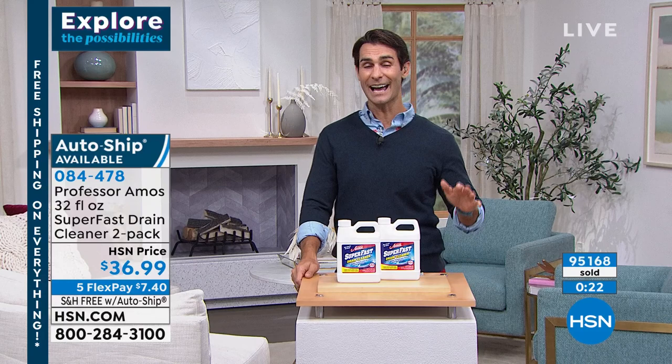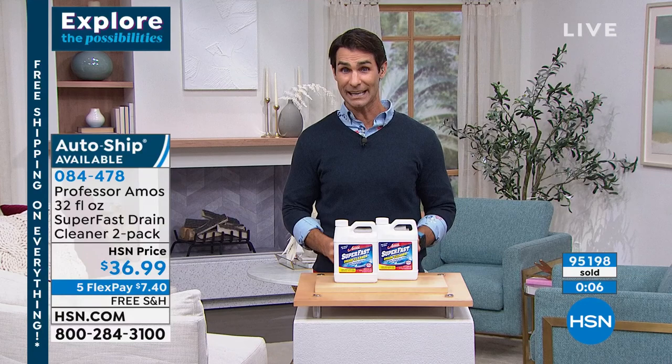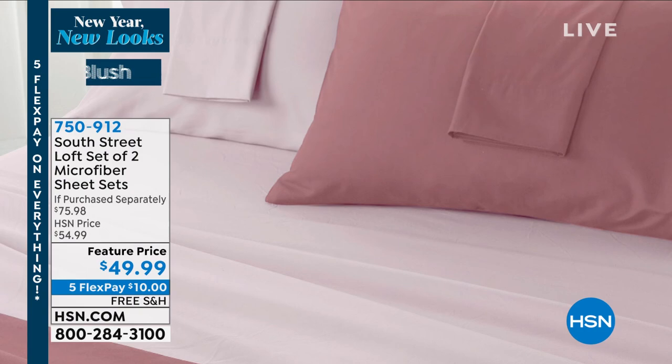Five flexible payments of seven dollars and forty cents on free shipping and handling. We're going to move on - I want to thank Amos for being here, always fun to see him dance. Before we get to our next item, I want to tell you about something coming up. If you want to refresh or reinvent a room without having to paint the walls or move everything around, you can do that with a sheet set. Even better than that, to start off the new year, you get two sheet sets.